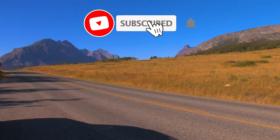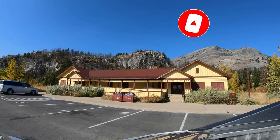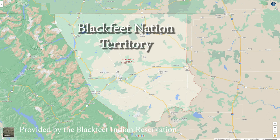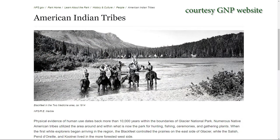At the western edge of the flats is one of my favorite places to stay in the park: Rising Sun. This side of the park is adjacent to the Blackfeet Nation. In fact, this side of the park was leased to the U.S. by the Blackfeet under a treaty that allowed for the formation of the park in 1910.